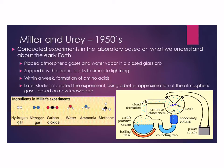Miller and Urey, in the 1950s, conducted experiments in the laboratory based on what we knew about the early Earth at the time. They used this contraption here — they placed atmospheric gases in this chamber, then added sparks to simulate lightning, which was present during the early Earth. Within a week, they saw formation of amino acids, which are the building blocks of proteins. It was a little controversial at the time, but quite an important experiment.